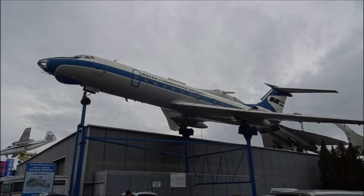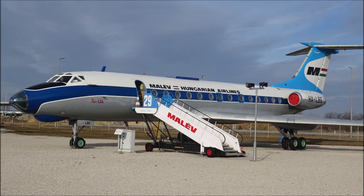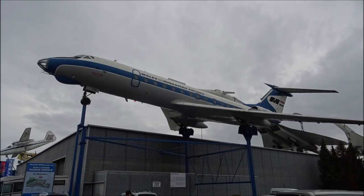A Malév TU-134, identical in model to the TU-134 on display at the museum, can also be found at the Sinsheim Auto and Technik Museum in Germany, which I visited in 2019.